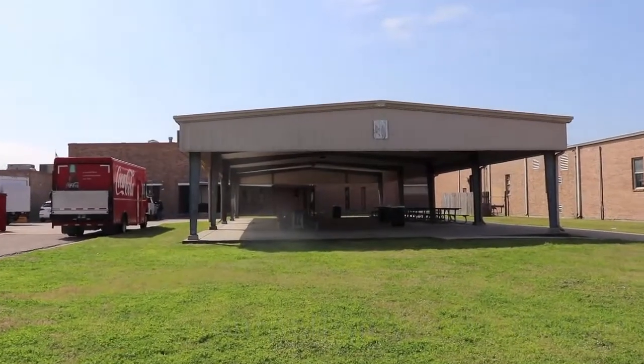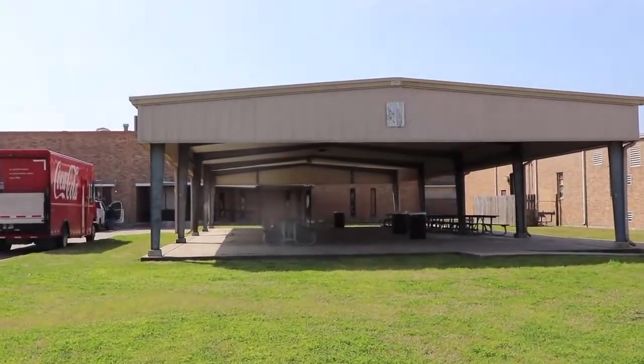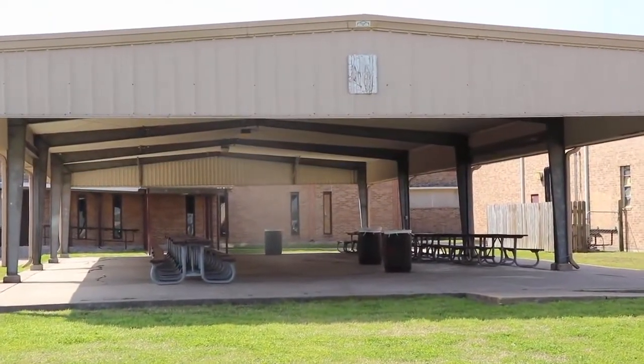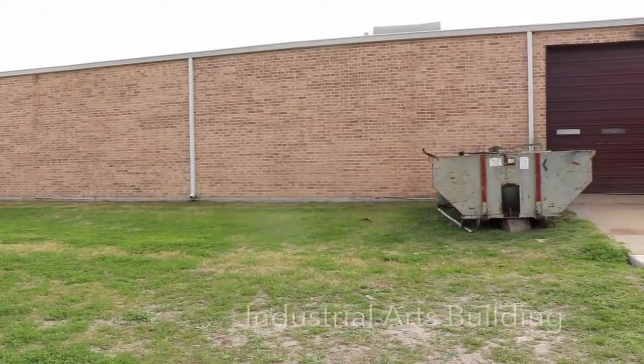This building that you're looking at in front of you is where we are going to have the media arts. We are going to have video production and our journalism classes.